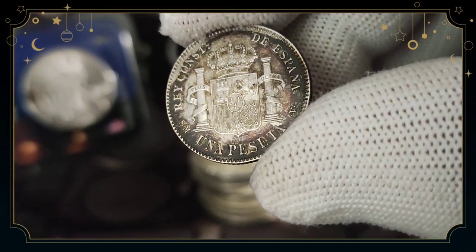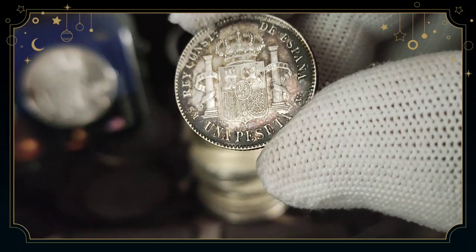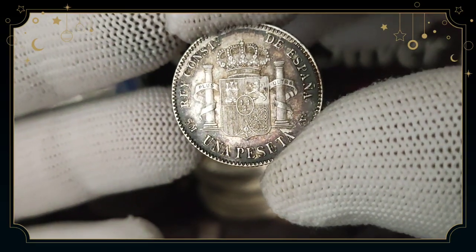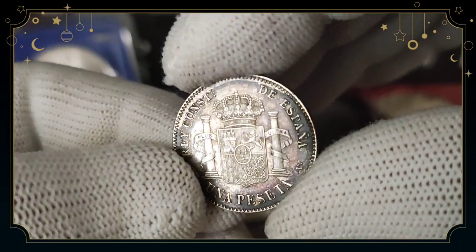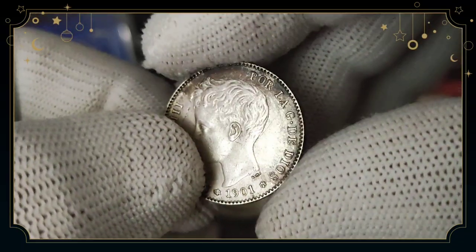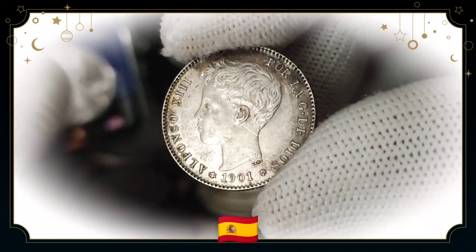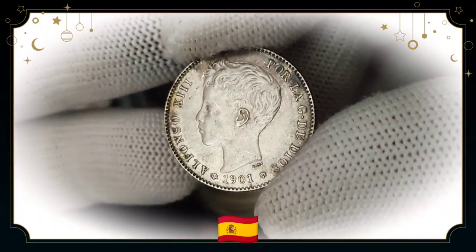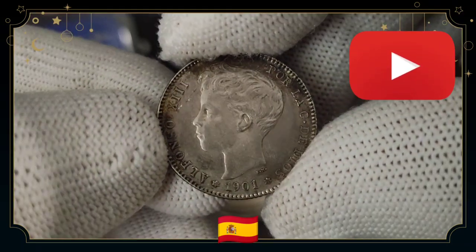Una peseta basically means one unit of currency in Spain — that's why it sounds similar to 'Spain,' 'Spanish.' It's a pretty nice coin with good details. It's a very unique, very old coin from 1901. I'll try to find more history about it, but I really like the boy on it — it reminds me of a young kid collecting coins, and that's why I bought it.